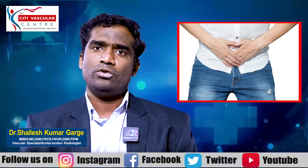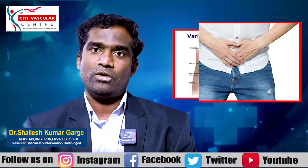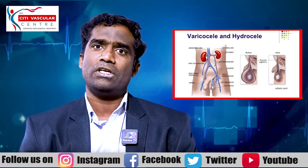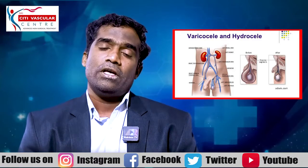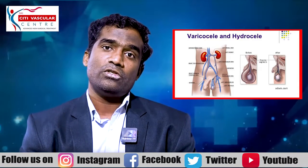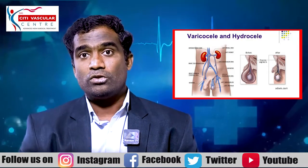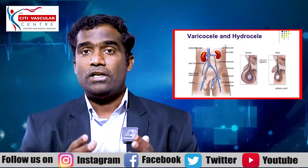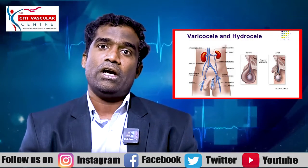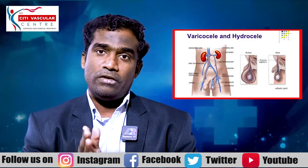Varicocele usually affects young males, like 15 to 25 years old. This is the primary varicocele. Varicocele involves the blood flow of the body — there are veins in the blood flow, and the swelling is the varicocele. Varicocele is graded from 1 to 5. In this video, I will show you the grading in detail.